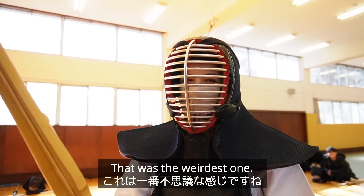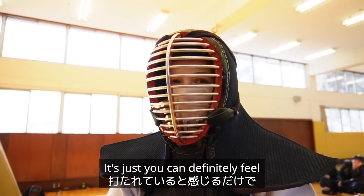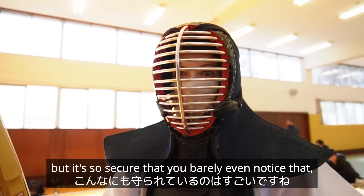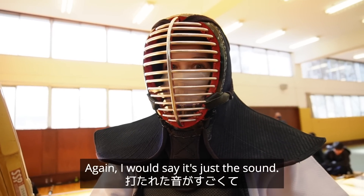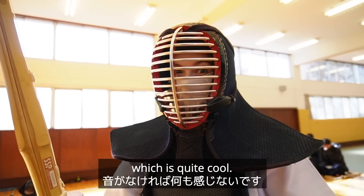That was the weirdest one, but again it definitely didn't hurt. You can definitely feel that you're being hit, and you can feel this section moves slightly, but it's so secure you barely even notice that. So it's like you don't really feel anything at all — I would say it's just the sound. If there was no sound you probably wouldn't even realize anything is happening to you, which is quite cool.